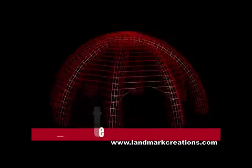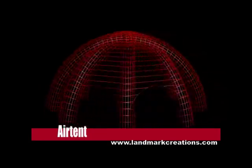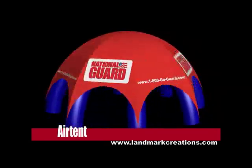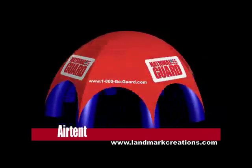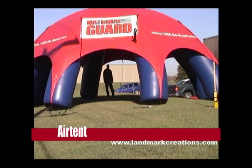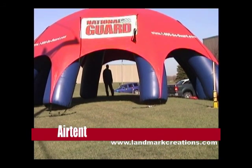The air tent offers a shaded pavilion that serves as a central meeting point. Crowds can either begin or end their experience by visiting the tent and speaking with recruiters. The tent's huge presence is visible across long distances and serves as a calling card to all who are within sight.